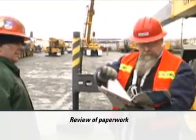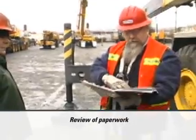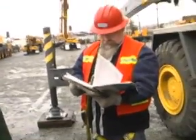Inspections begin with a review of paperwork, verifying the crane to be inspected has been properly maintained and that records are current.